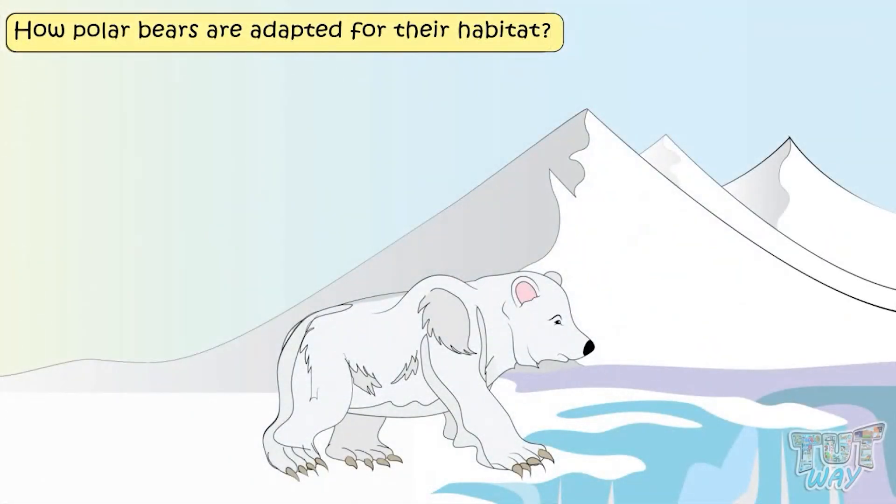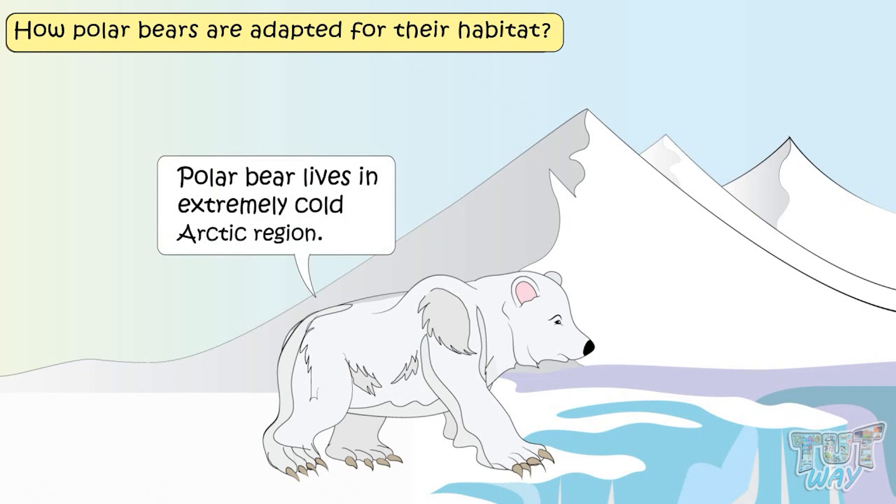Polar bears are adapted for their habitat. Polar bears live in the very cold, extremely cold Arctic. How do they survive there?